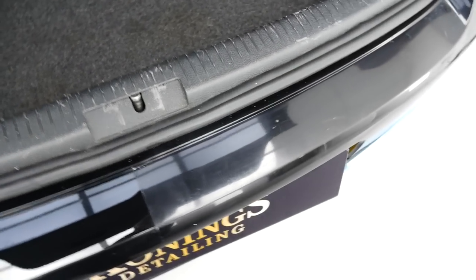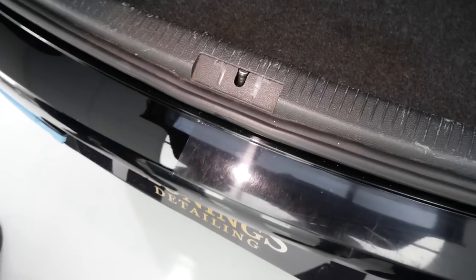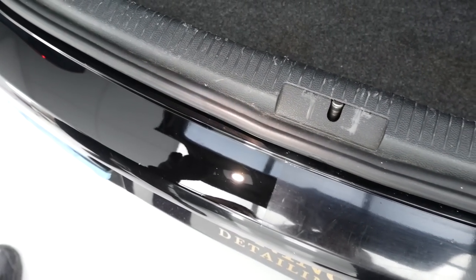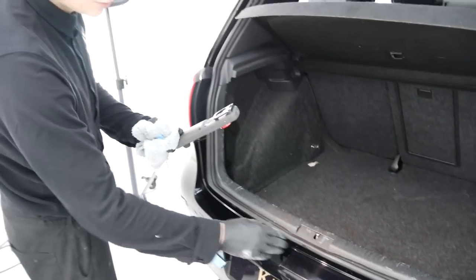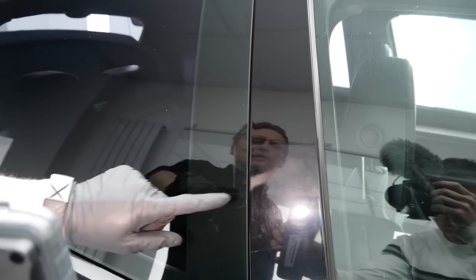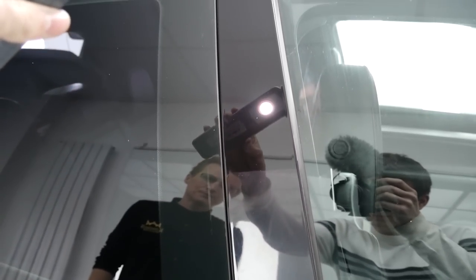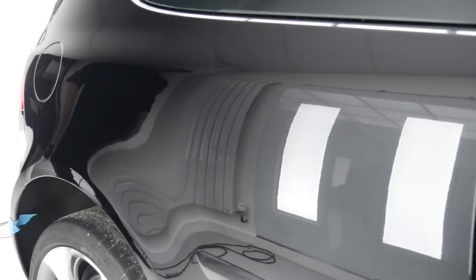They decide to finish the bumper rather than leave it. Using the inspection light really shows the true results of the paint correction — the colour looks so much deeper, almost grey on the uncorrected side by comparison. Another 50/50 is shown on the piano black door edge, where overspray from a previous bodywork repair was present — now gone, looking deep and clean. Luke says he's over the moon with the reflection, and the panel isn't even fully finished yet.